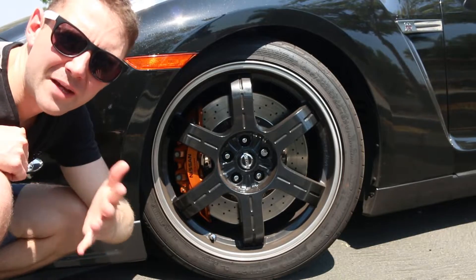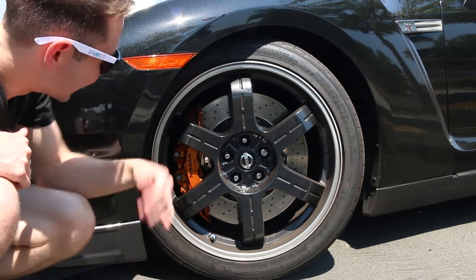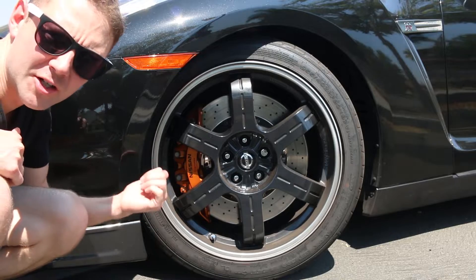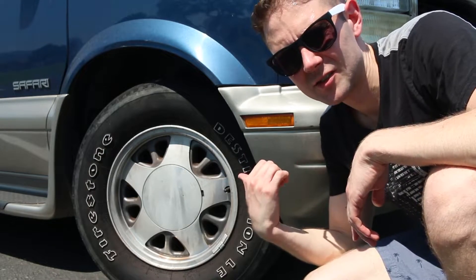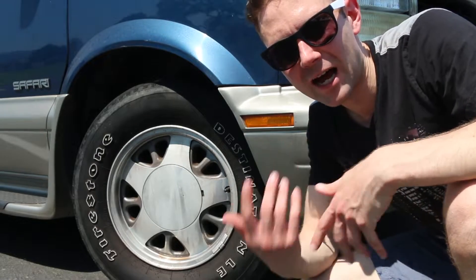Another big thing to consider if you're looking for something practical is price. These larger tires are going to be way more expensive — the smaller tires will be a fraction of the cost if you have to buy new tires.